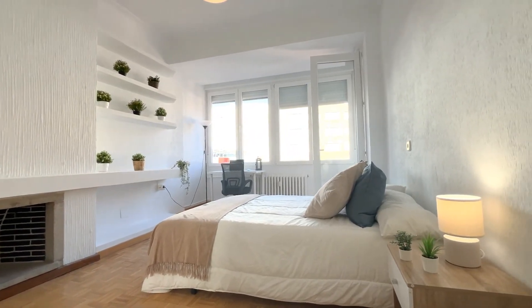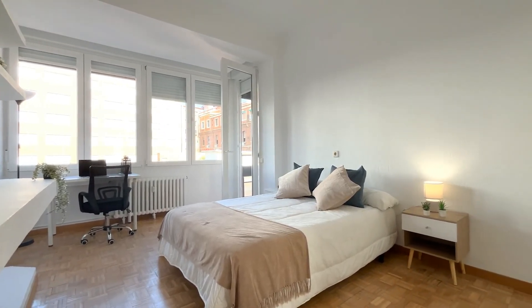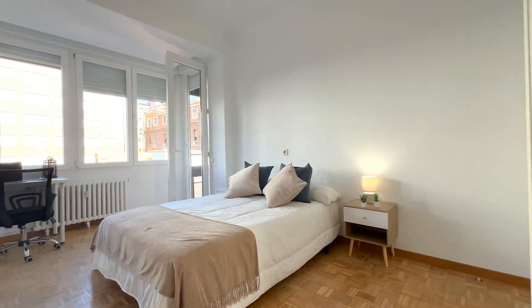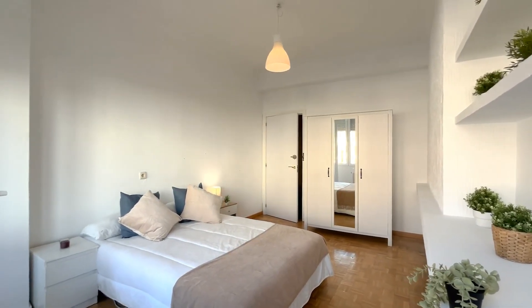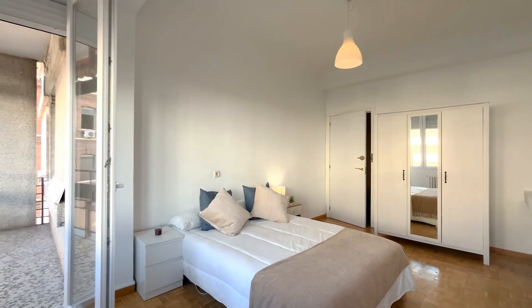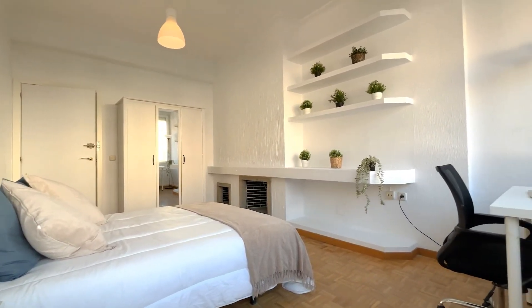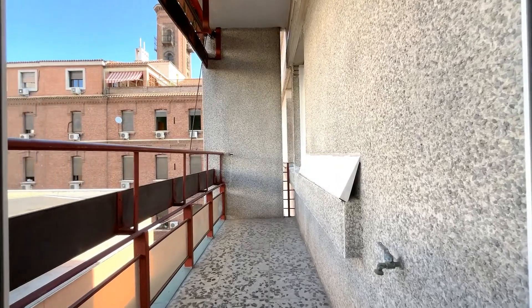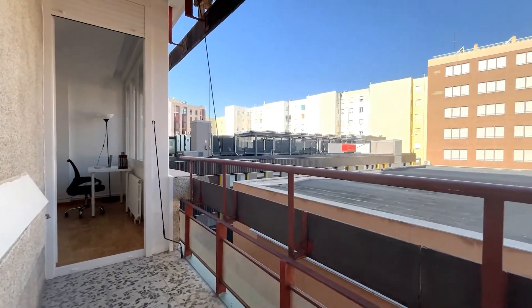Here's the last bedroom with also a double bed, lots of shelving, a night table, and a desk. There's also a standalone closet in this case. This room also has access to a little balcony outside, where you can go and get a little bit of sun.